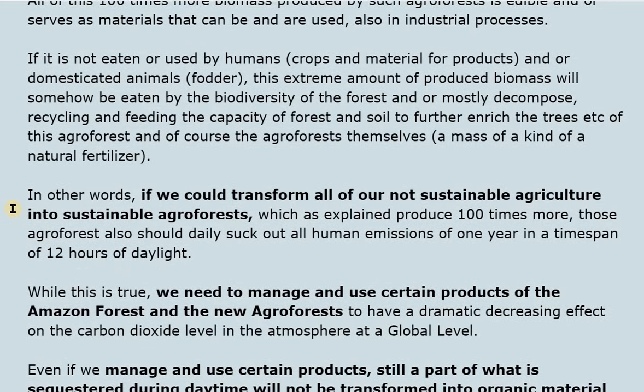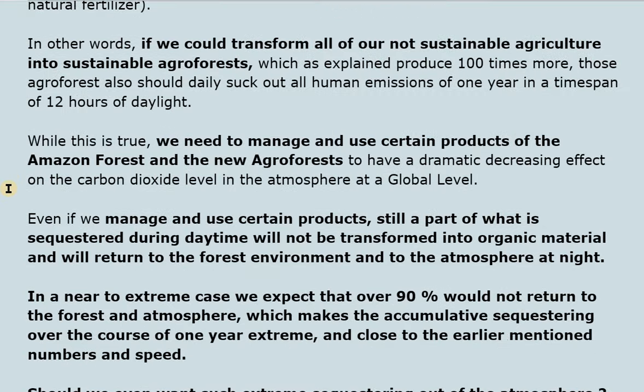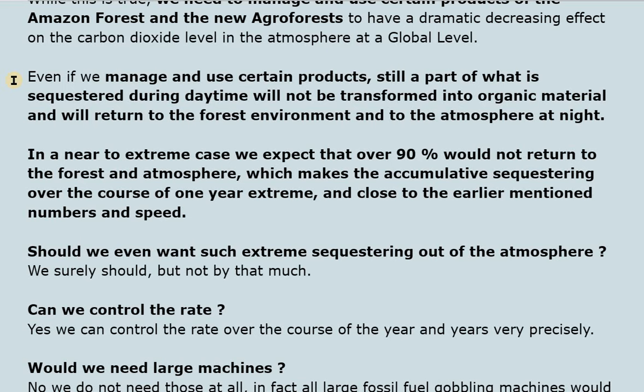If we could transform all of our unsustainable agriculture into sustainable agroforests, which as explained produce 100 times more, those agroforests should also daily suck out all human emissions of one year within a 12-hour daylight span. We need to manage and use certain products of the Amazon forest and new agroforests to achieve a dramatic decrease in atmospheric CO2 globally. In a near-extreme case, we expect over 90% of what is sequestered during daytime would not return to the forest or atmosphere, making cumulative sequestering over one year extreme and close to the earlier mentioned numbers.